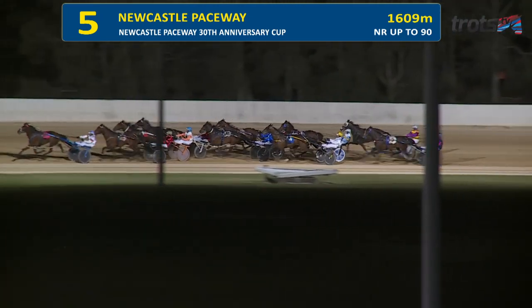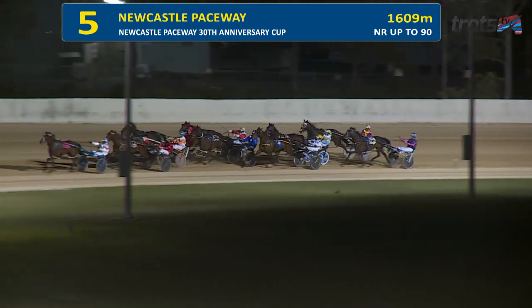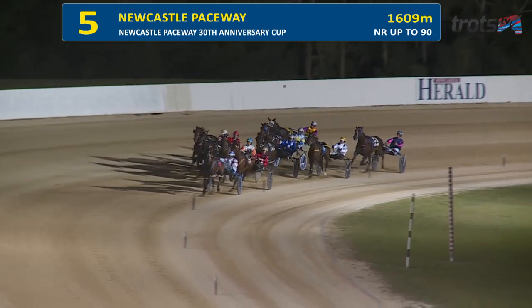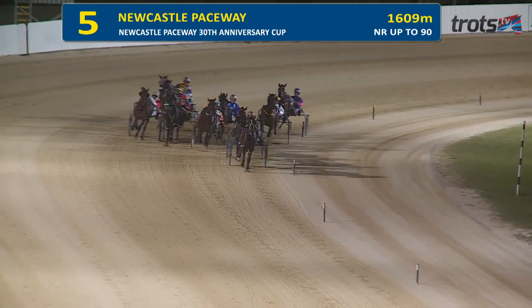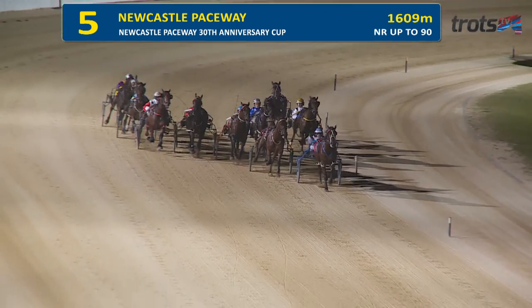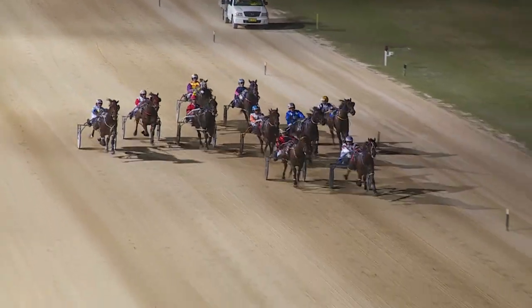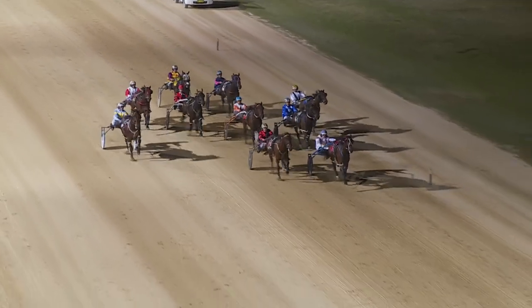Razor Grunter goes for home though. Getting into second: Lacey's Ladd, Airtime. Power Surge has been luckless — three wide, it starts to drop off. And getting to the outside, Blue Blazer. It's still Razor Grunter, the one they've got to gun down. Lacey's Ladd comes off its back. Razor Grunter in front. Lacey's Ladd has had the nice run. It's Razor Grunter, Lacey's Ladd.